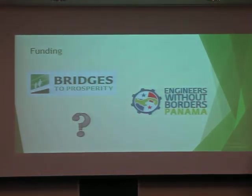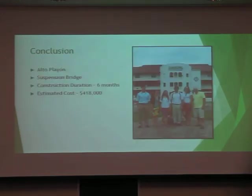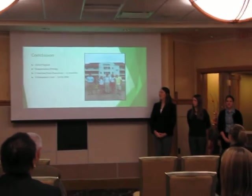For this bridge to become a reality for the communities of the Comarca, funding will need to be found from organizations such as Bridges to Prosperity, Engineers Without Borders Panama, or similar governmental organizations. To summarize: we started in Alto Playon, met with community members to understand their needs, and decided to design a suspension bridge with a complete construction duration of six months and an estimated cost of $418,000. We'd like to acknowledge our advisors Dr. Watkins and Professor Dior, our Peace Corps volunteers Asha Kennedy and Amber Naylor, Clint Donnelly, President of Engineers Without Borders Panama, and Larry Belkin of CH2.